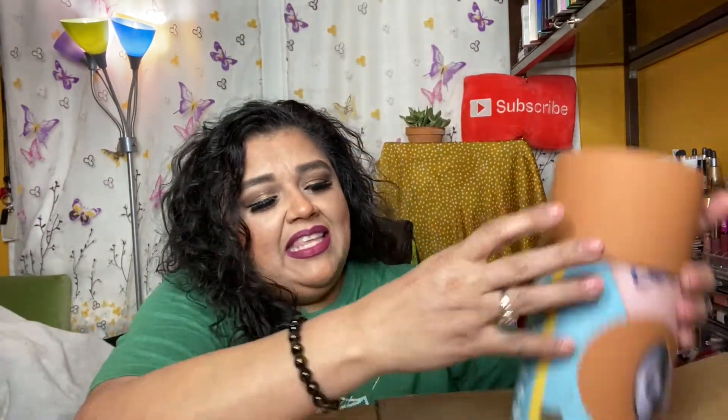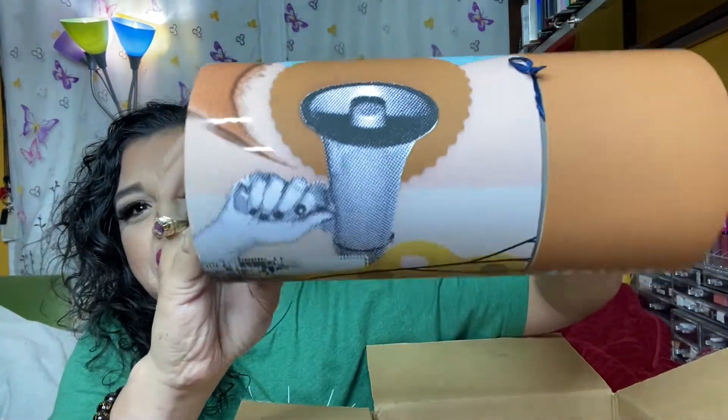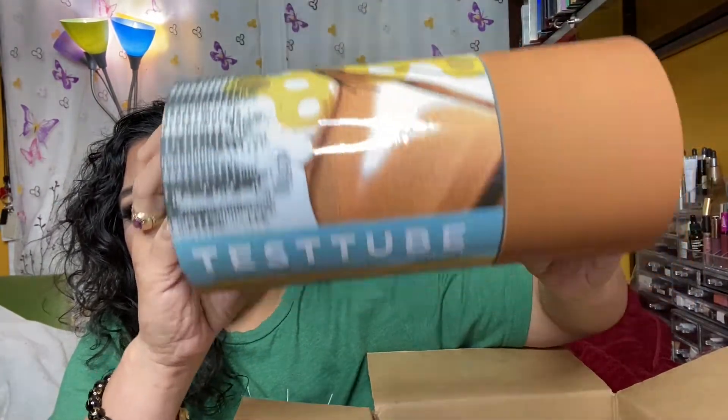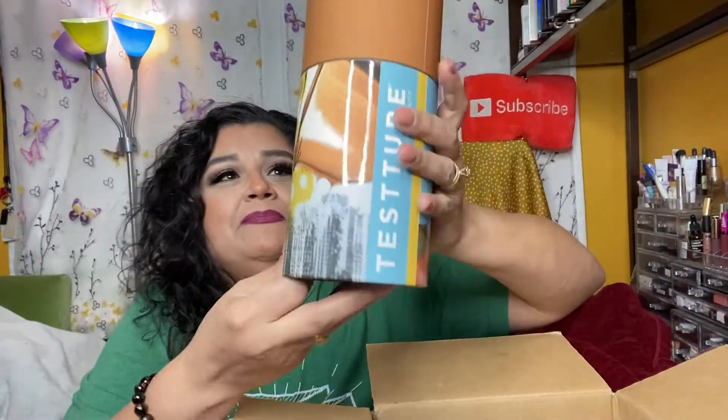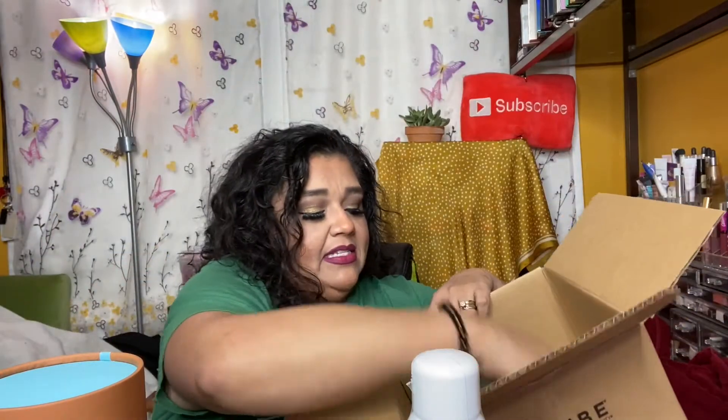The tube looks like this this month — very pretty. Their tubes are so beautiful; every time they send one it's a different design. We do have two items outside of the box that didn't fit inside the tube, which is why they sent it in a box. There's also a little pamphlet that gives all the information on the products along with a small description and a retail value.